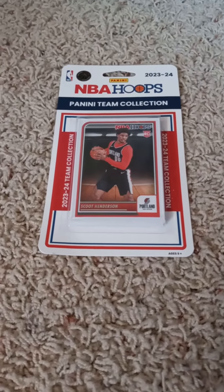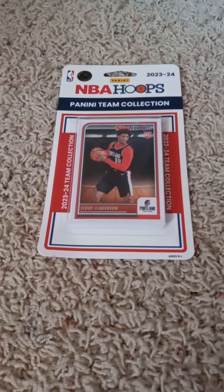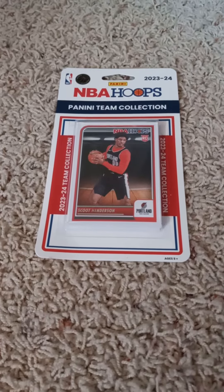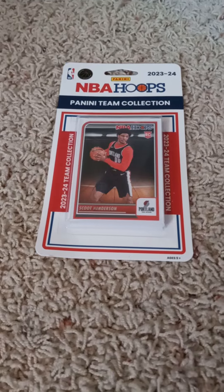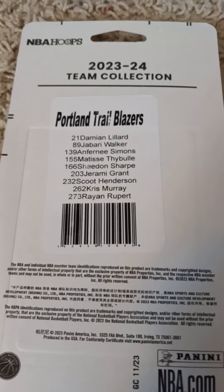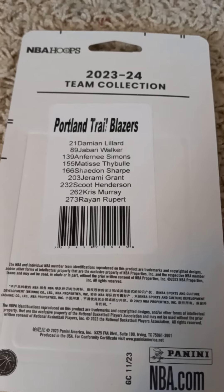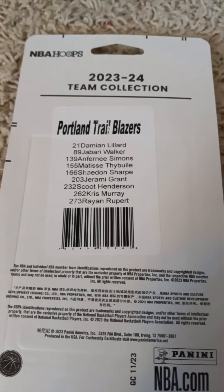Hello once more and welcome back to my channel here on YouTube in another 2023-2024 Panini NBA Hoops Factory Team Set Pack opening video. Today I have the Portland Trail Blazers, as you can see by the front with the Scoot Henderson Rookie card inside of it. I'll flip it over real quick and show the checklist in the back before I open it up. If you'd like to pause the video to read the checklist, go ahead and do so. I'll open it up and show what's in the 2023-2024 Panini NBA Hoops Factory Team Set for the Portland Trail Blazers.